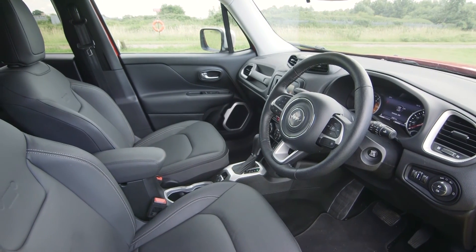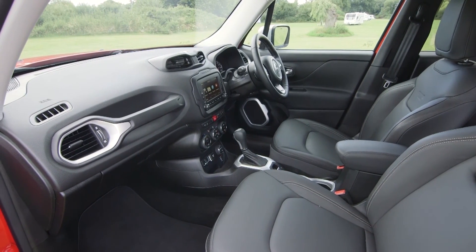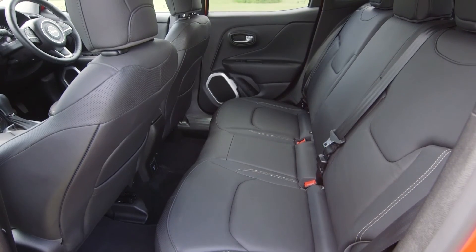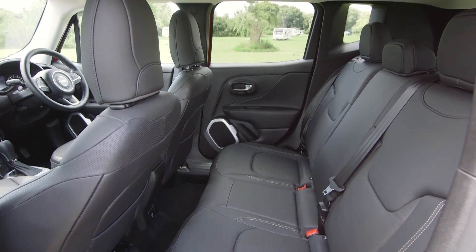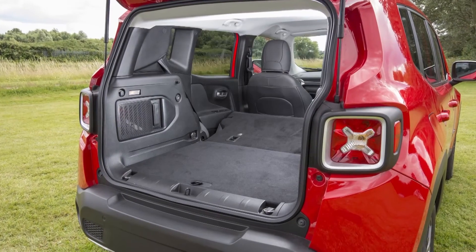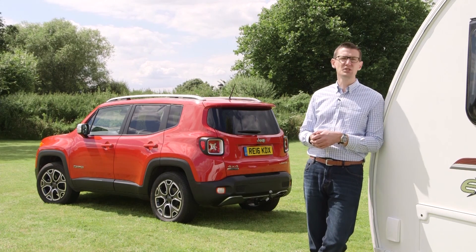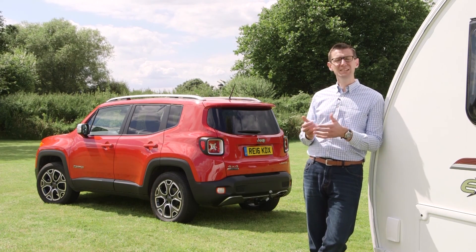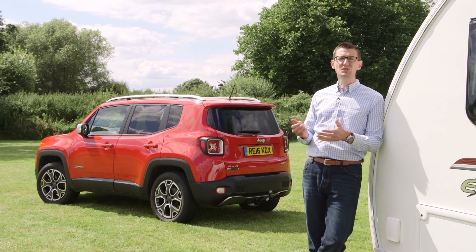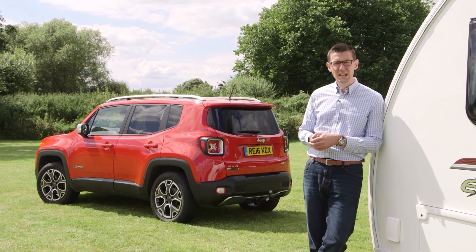Inside, there are some nice design touches and a chunky look that's well-matched to the exterior. The cabin is well-equipped and the Jeep's four-wheel drive system promises to take you places that other crossovers would struggle to reach — a big plus for anyone who stays at small farm campsites. However, the interior of the Renegade isn't as roomy as that of a Kia Sportage or Nissan Qashqai, especially for those travelling in the back. Luggage space is relatively tight too. With its genuine off-road ability and tough styling, the Jeep Renegade offers an alternative take on what a small SUV should be, but it doesn't drive or tow as well as its best rivals. It's relatively small inside and it's pricey too. Even so, we can't help but like the Renegade — what it lacks in practicality and value, it makes up for in individuality and character.